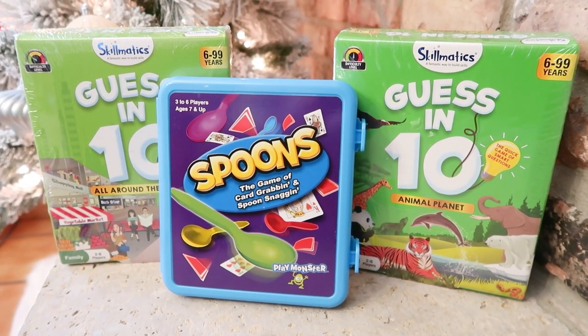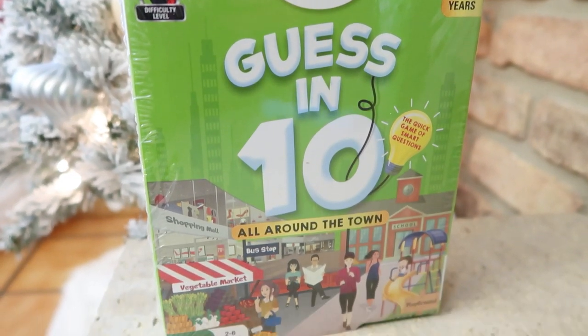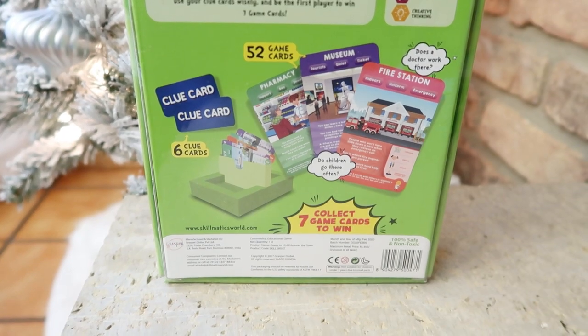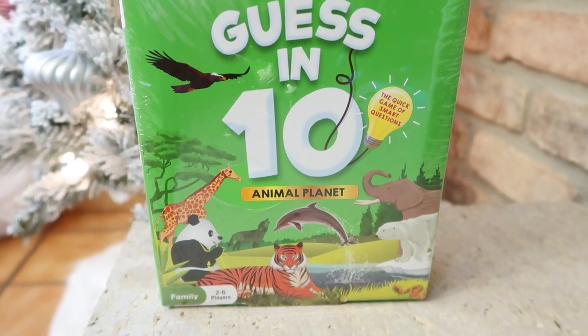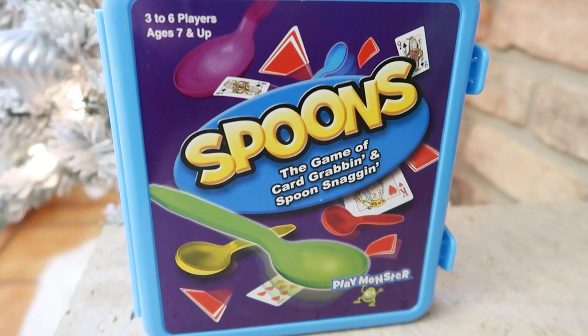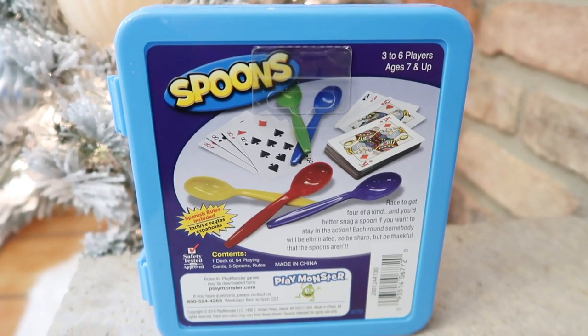Another fun thing I'm putting in their stockings — I'm not quite sure they'll fit, so they may sit on the mantle — I got each of them a game. We love to play games at our house, but it's still hard with a three-year-old and a three-month-old. I think it's fun especially on car rides, in a restaurant, or at home after supper to have something to do. So I got these really compact, easy-to-play games. Two of them are called Guess in Ten — it reminds me of Catchphrase or Taboo. You have a clue card with a thing or place you try to get people to guess in ten questions. One is 'Around the Town' and one is 'Animal Planet.' And then I also got the card game Spoons — I grew up loving that game. I thought this would help us remember to actually play it since it all comes in one.